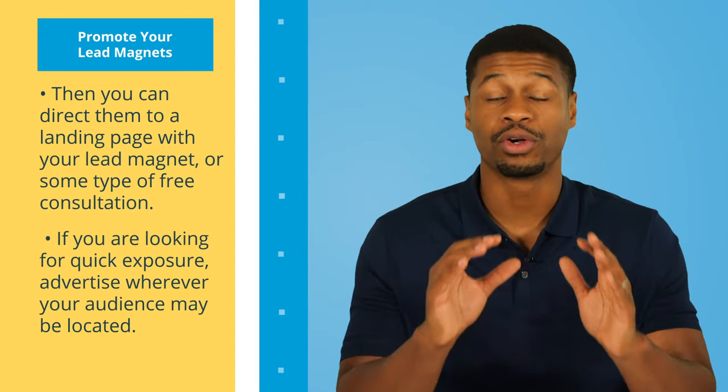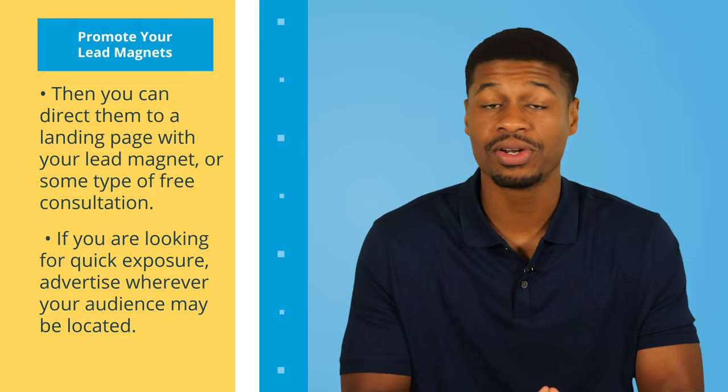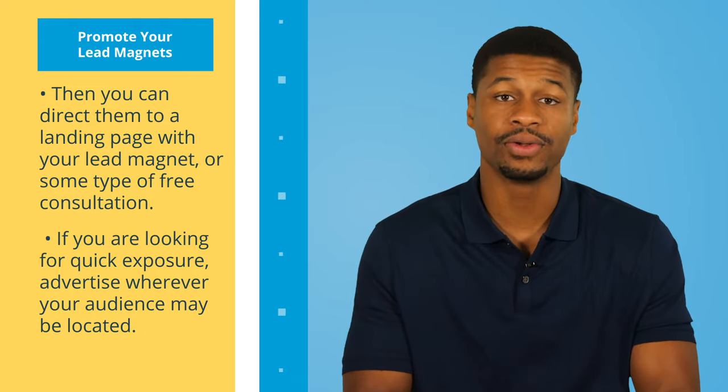Ultimately, if you're looking for quick exposure, you should consider advertising wherever your audience may be located, whether it's social media, search engines, industry blogs, events, and so on. As long as you have properly designed a lead magnet and are targeting the right audience, you should be successful in generating warm leads through your promotion.